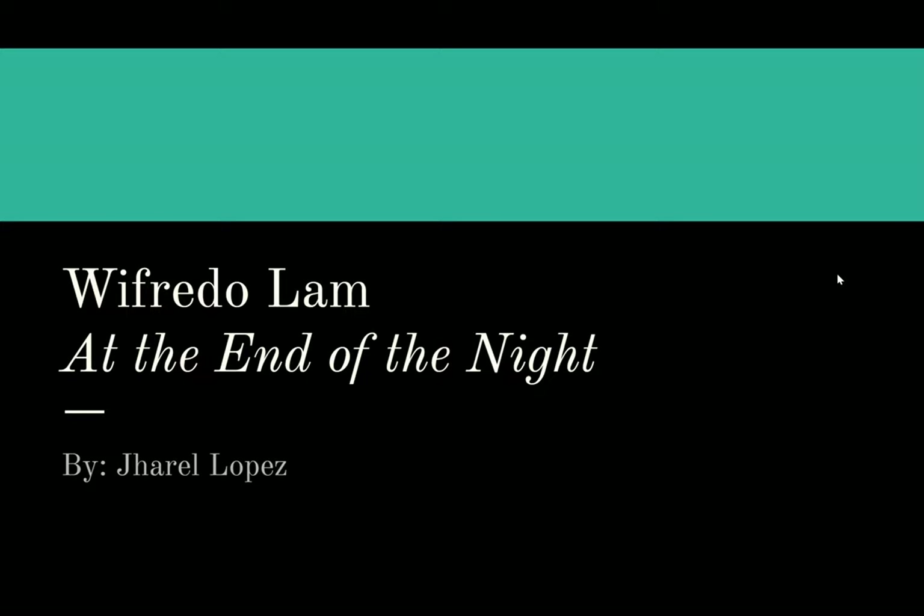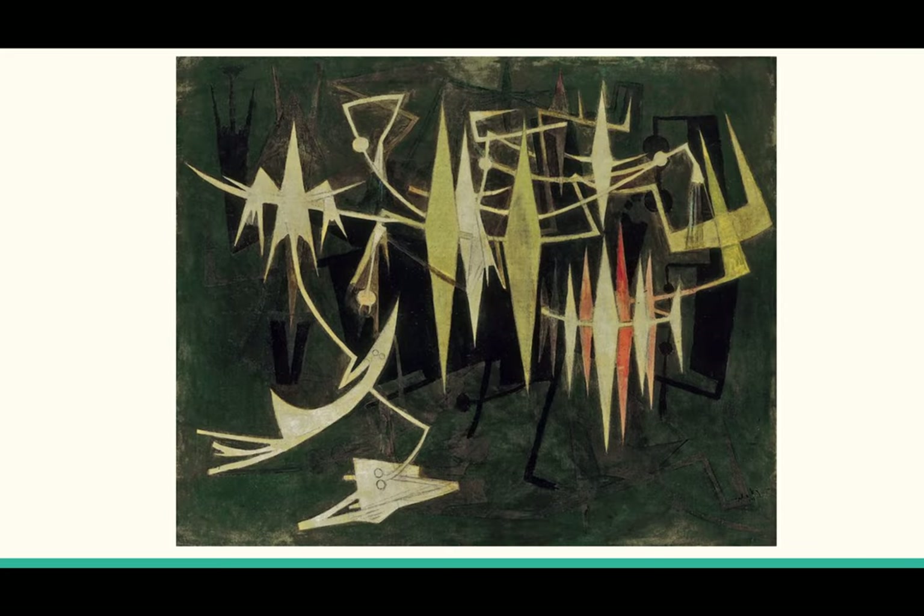The artwork I'm going to talk about today is Wilfredo Lam's 'At the End of the Night,' which was made in 1969. With works like 'The Jungle,' made in 1943, we begin to see Lam using more surrealist techniques, bending appearance and aesthetic into something of his own.